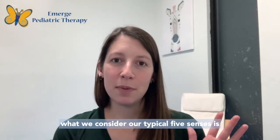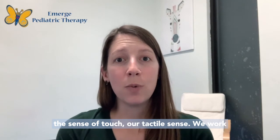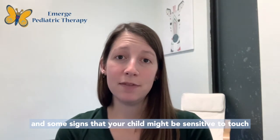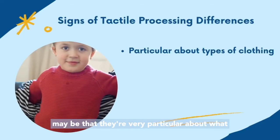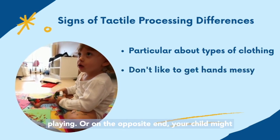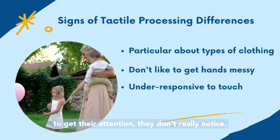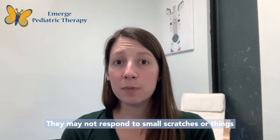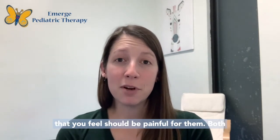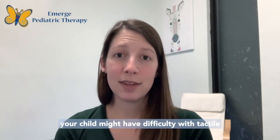The last of the typical five senses is the sense of touch — our tactile sense. We work with a lot of children who are sensitive to touch. Some signs might be that they're very particular about what type of clothing they will wear, or they don't like to get their hands messy when playing. On the opposite end, your child might be under-responsive to touch — if you tap them to get their attention they don't really notice, or they may not respond to small scratches or things that should be painful. Both ends of that spectrum are signs of difficulty with tactile processing.